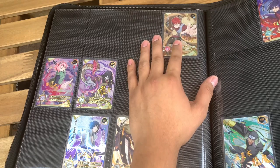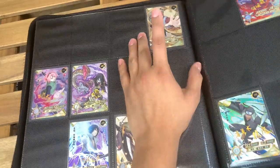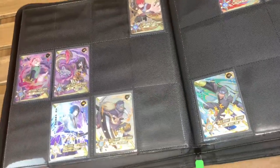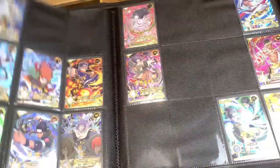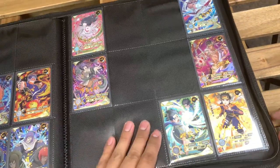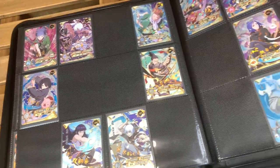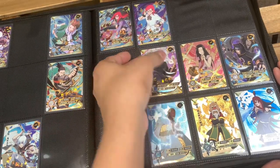Now we're going into the ORs, which apart from the MRs might be my second favorite rarity — I just love the ORs, they're super nice. Unfortunately I don't have any ORs to add to the collection today, but here's what I got so far. I'm just going to flip through the pages so you guys can see what I got because there's quite a bit of ORs. I'll go ahead and point out some of my favorites.